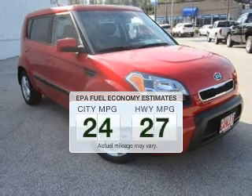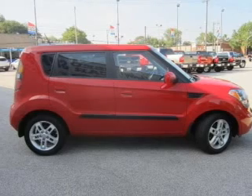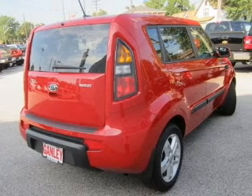Low emissions and the good fuel economy offered in this vehicle are important to you and to the environment. The powertrain includes front wheel drive with an efficient four-cylinder engine that responds smoothly to its automatic transmission.